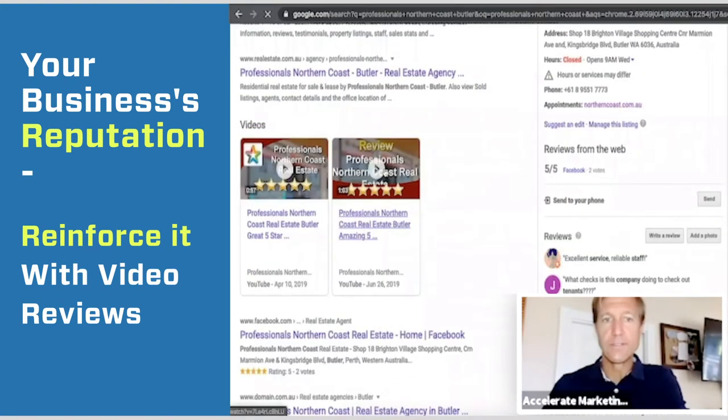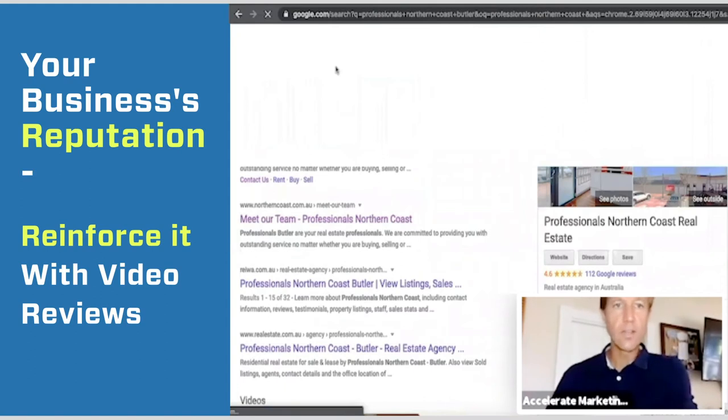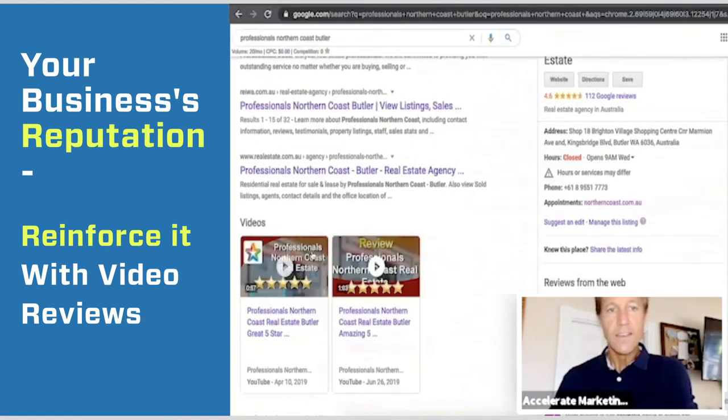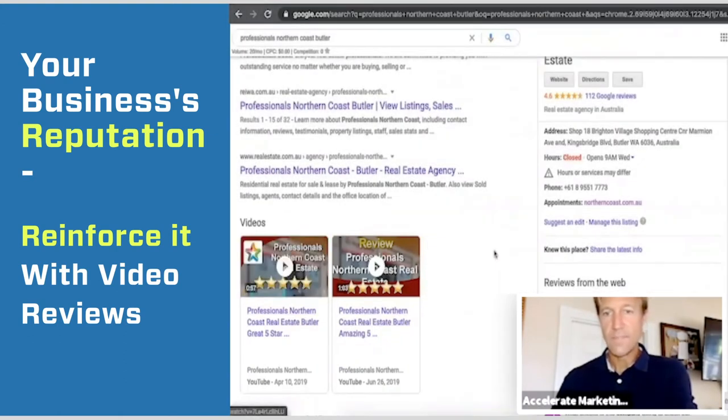So we did these review videos. And this is what's really cool — when somebody's looking for Professionals Northern Coast in Butler, you can see they've got 112 reviews. It's phenomenal, a great, great reputation. And look at these videos — we've got video reviews for them. How did you get those?